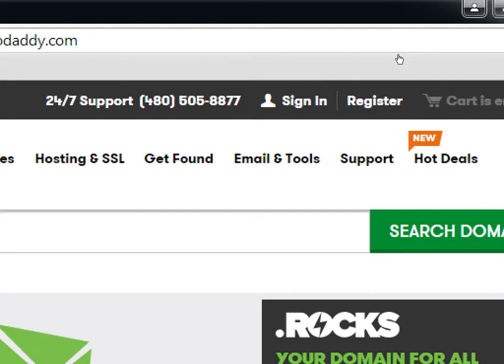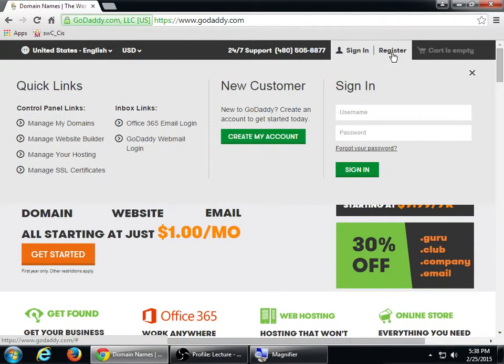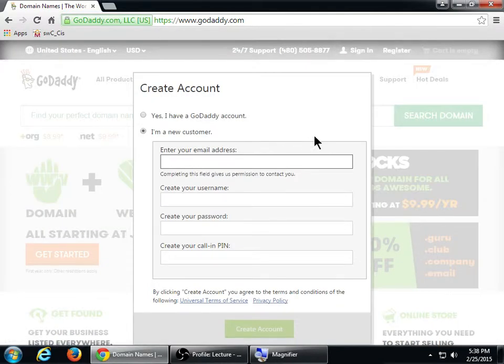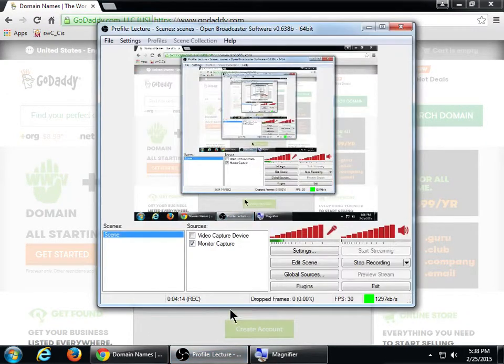Even if you're not going to buy your domain or hosting just yet, it might be useful to register anyway — that's free. You can register for free and then later purchase. I'm going to go to 'new customer,' create my account, and enter your email address, username, password, and pin. I'm going to do this but I won't record that part.